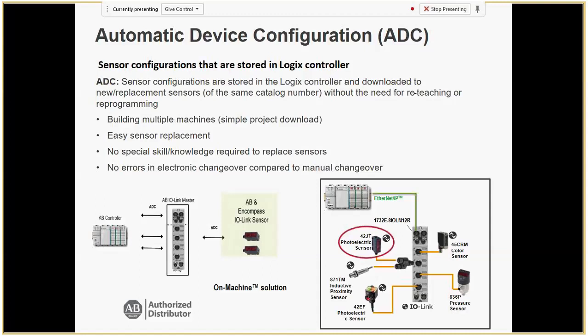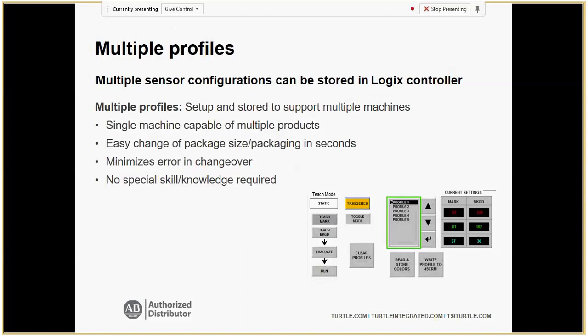Multiple profiles: if you have a set number of recipes — say Copenhagen has different colors of chewing tobacco — instead of pausing the line, going out and teaching each sensor to detect blue instead of red, you can select profile two from the HMI and all sensors are now looking for blue. It's a lot more efficient than teaching each individual sensor. Copenhagen is actually a company that has implemented IO-Link and benefited greatly from this recipe aspect.